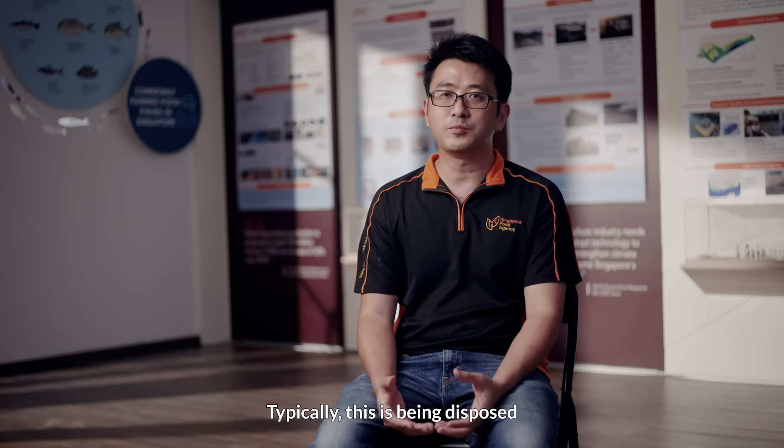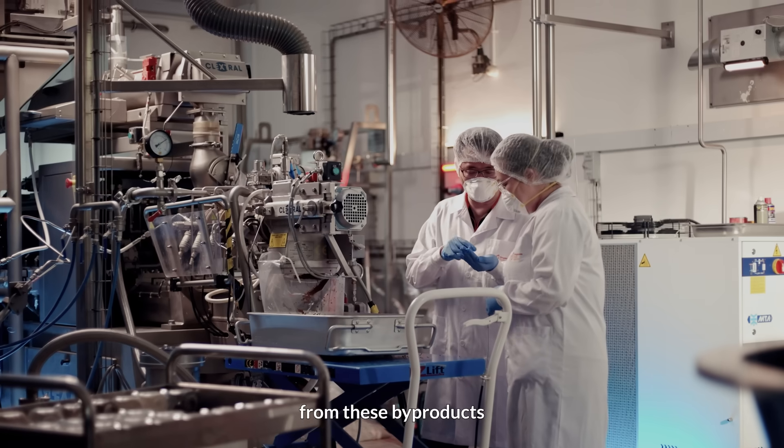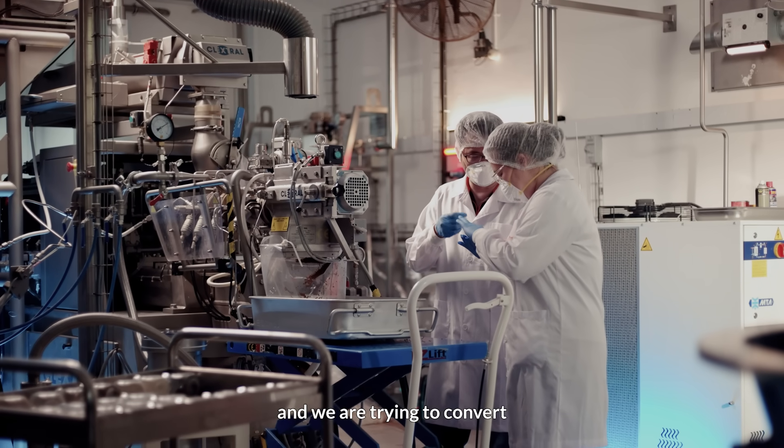Typically, this is being disposed of or converted to fertilizers. But there's still nutrition left from these byproducts and we are trying to convert it into fish feed.